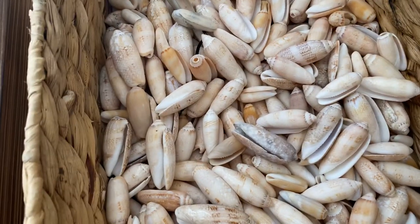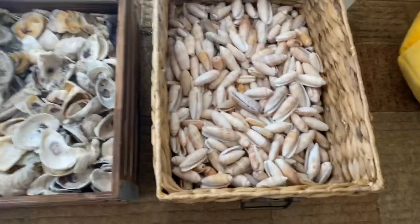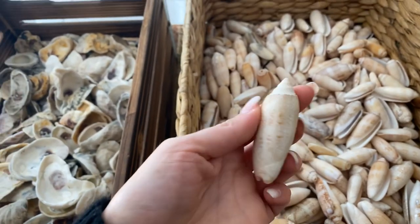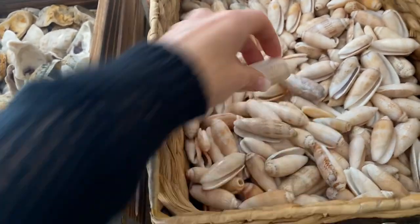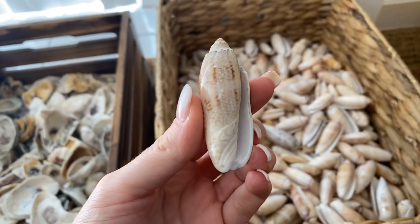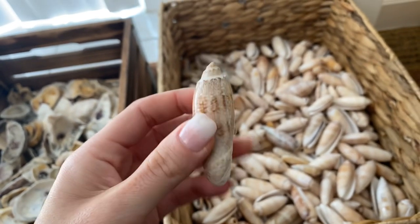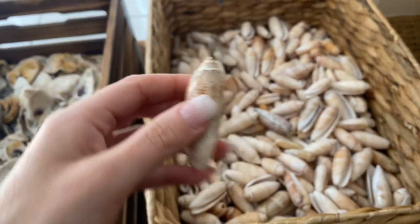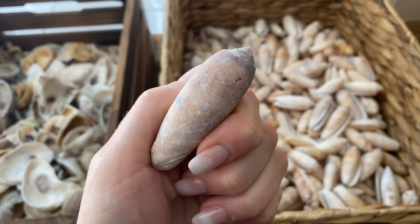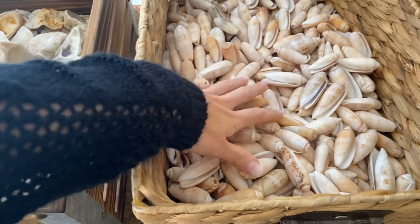Next are lettered olives. I love lettered olives — I can't help but pick up every single one I see. A fun fact: whenever you pick one up and it's shiny, that means it's a newer shell — the animal recently left or passed away and it hasn't been tossed around the water for very long. If you see some that are more dull, that means the animal has been dead for a very long time and the shell has maybe traveled very far away.